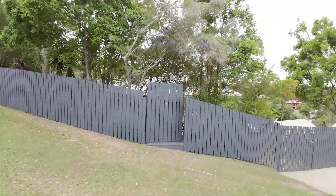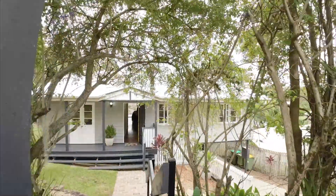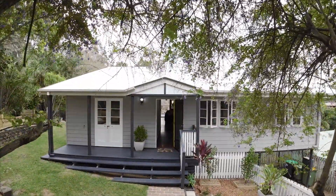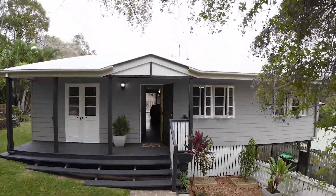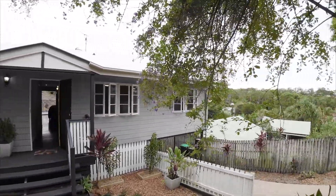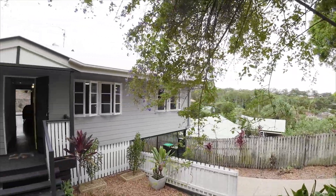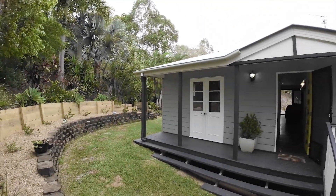Welcome to number one Stradbroke Drive, Little Mountain — a beautiful leafy pocket, very convenient to everything. I sold this property to this family eight years ago and the transformation has been incredible. Look at the character and uniqueness: French doors, beautiful ash sash windows, a brand new roof. To the right you've got double gates going down so you can park a car under the house and on the driveway.